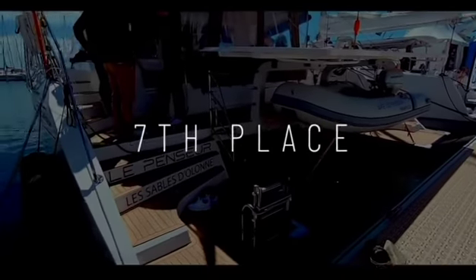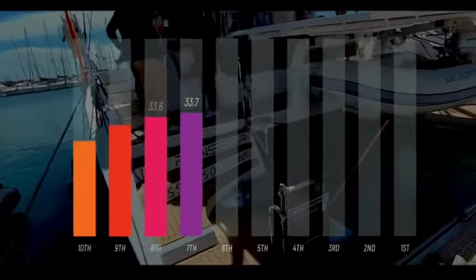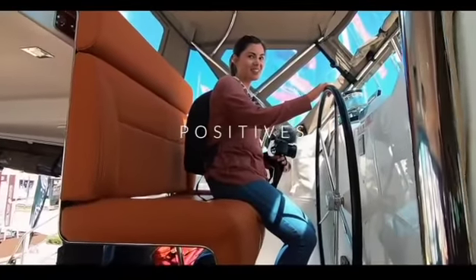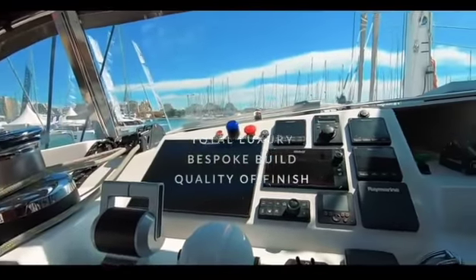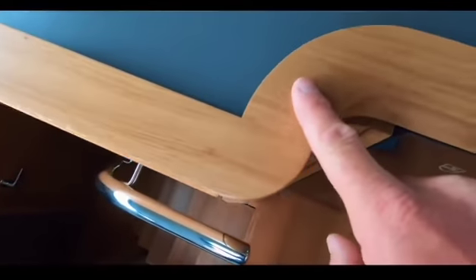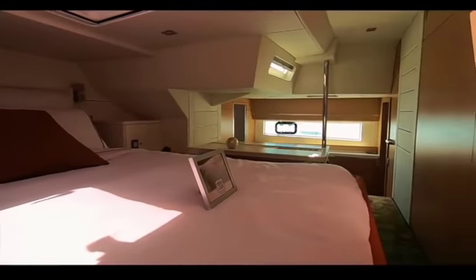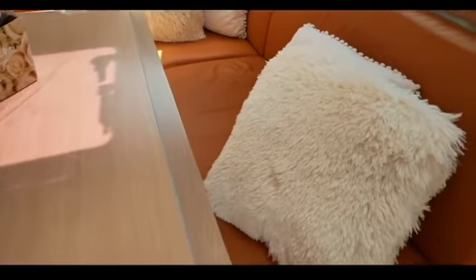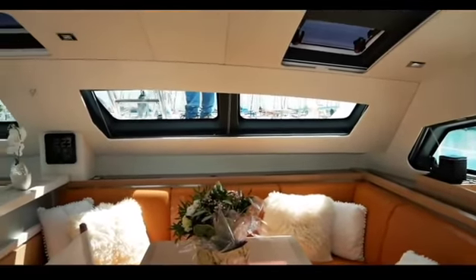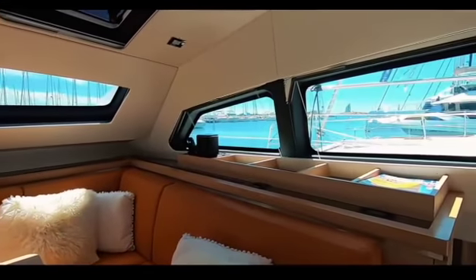In seventh place we have the first of the chic French designers: the Privilege 510 Catamaran. You awarded this 33.7. I was absolutely blown away by the finish of this boat — no expenses spared, it is absolutely stunning. The ability to customize this boat almost infinitely means you are buying a very well-built, bespoke, and luxurious boat. To me this was one of the most luxurious catamarans we saw. If chic French design and the ability to cruise the world in abject luxury is your idea of a retirement or lottery win, take a look at the Privilege 510. It really is an amazing craft. 33.7 — congratulations Privilege.